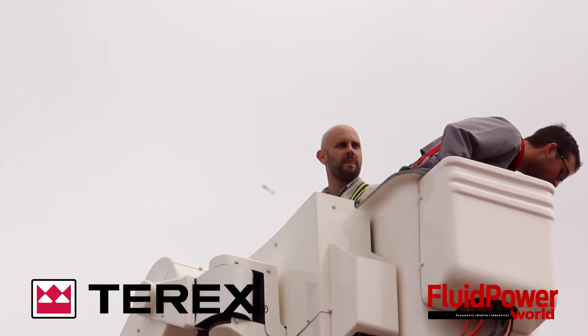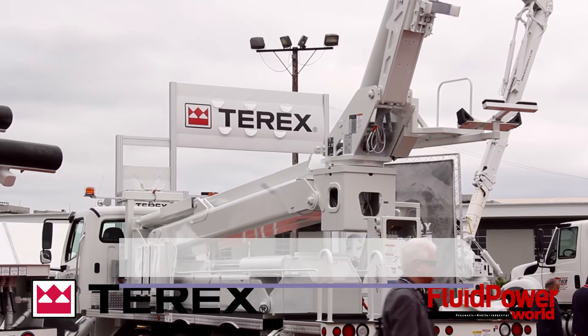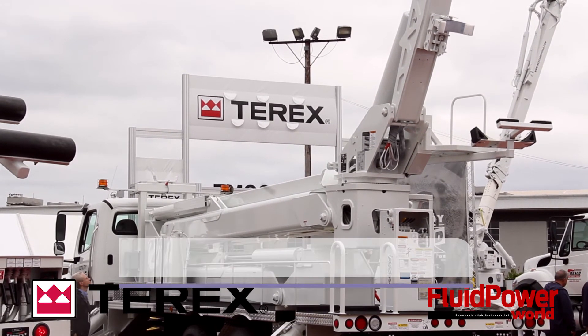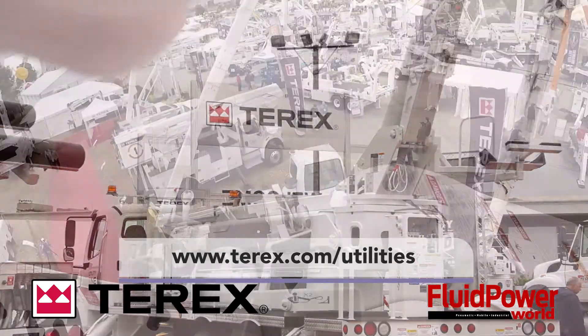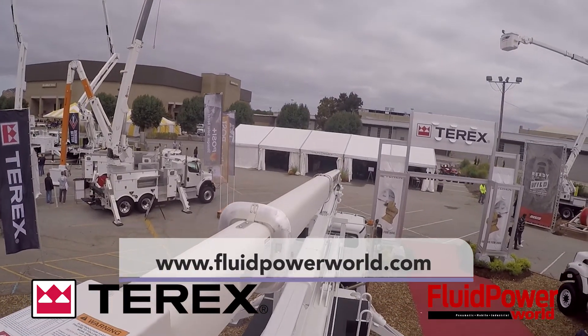Please tell our viewers where they can find a little bit more information about the company. Absolutely. For Terex Corporation, Terex.com — T-E-R-E-X — and this model was from Terex Utilities, so TerexUtilities.com. And of course, thank you to our viewers for tuning in. You can also find more videos on www.fluidpowerworld.com.